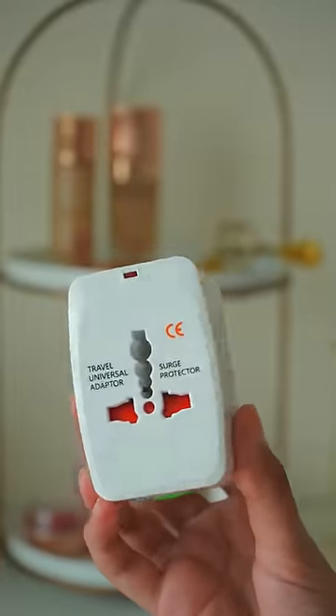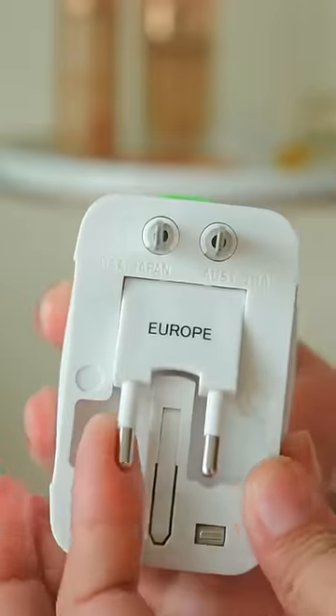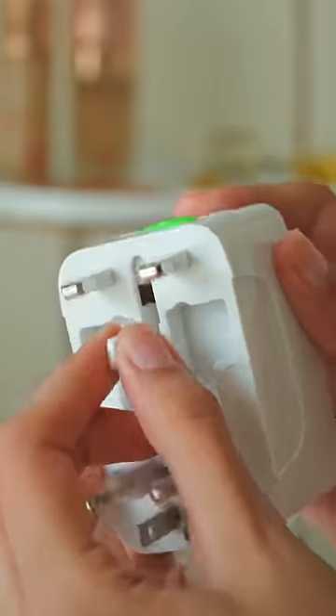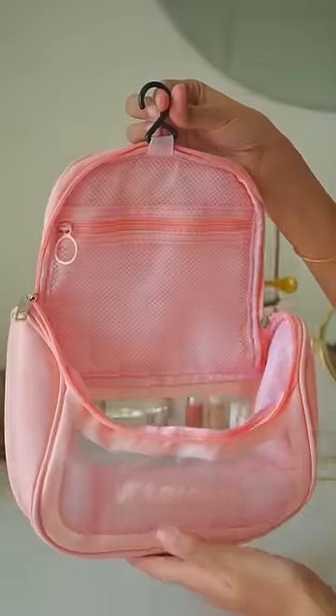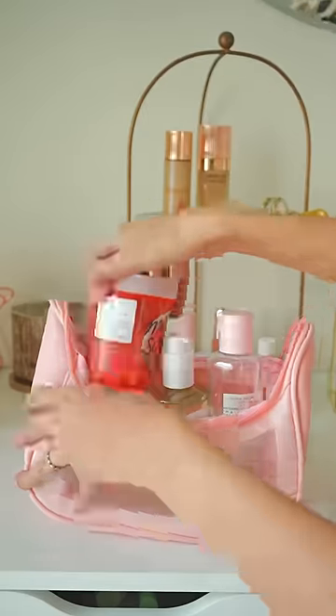A travel universal adapter is a must-have if you're going on an international trip, because it has all types of adapters. This travel pouch, which you can hang on a wall, is super spacious for your personal skincare and makeup items.